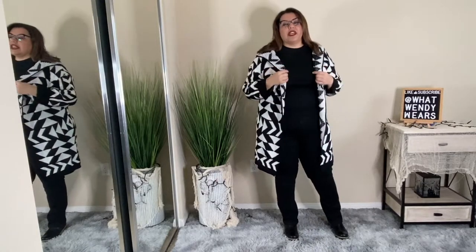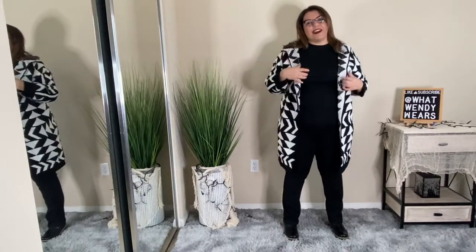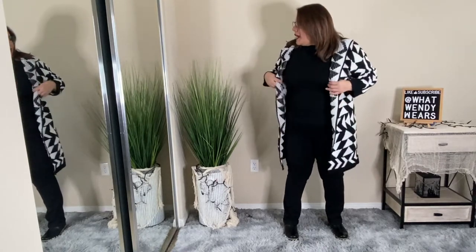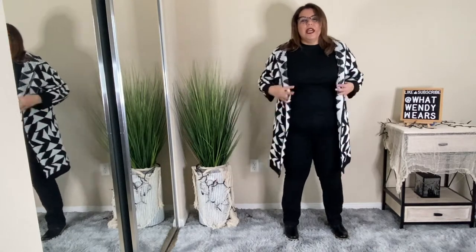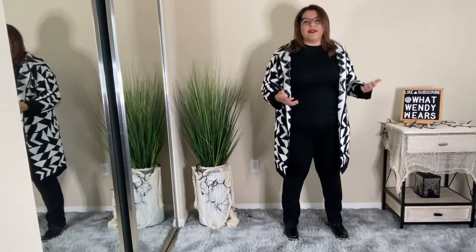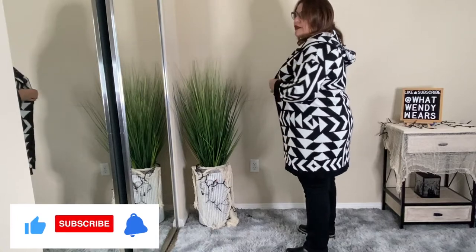This next piece from Shein is this oversized cardigan. I actually sized down and just got a size one because I didn't want it to be overly oversized. I like it — it's okay. Not the best quality when it comes to the knit; it is kind of thin. So if you're looking for something to really keep you warm, this isn't it. But if it's maybe around 60 to 65 degrees outside and you have a long sleeve shirt underneath, it should be okay. I do love the print.